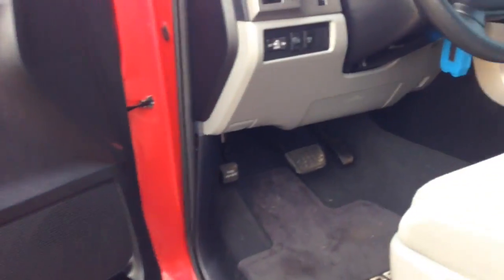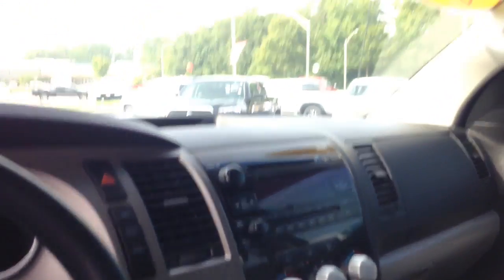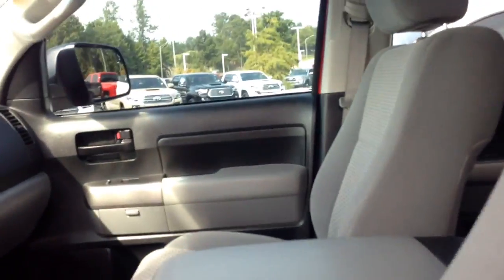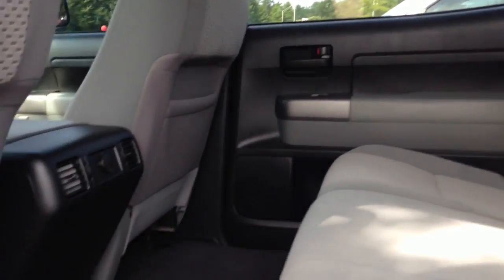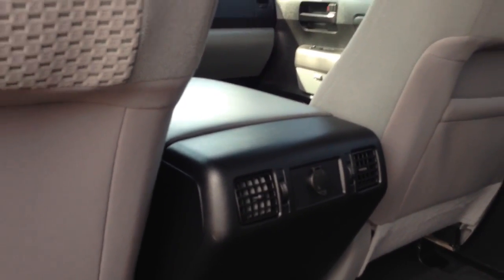It is excellent. Clean as a pin. Cloth fabric. Power seats with the lumbar support. AM FM stereo CD player. It has the home link so that opens and closes your garage doors. Bluetooth connectivity with voice command. Tilt telescopic steering wheel. I'll show you the back here how clean it is also. The truck is in excellent condition. These seats actually lay down and collapse. You actually have air conditioning vents back here for your rear passengers so they're comfortable also.